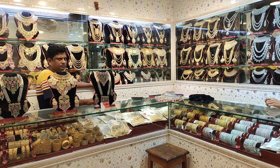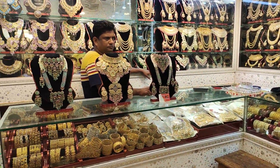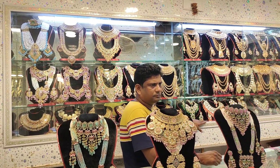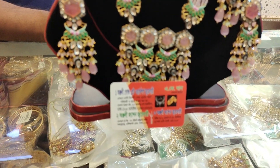Asalaamu alaikum friends. I am pleased to share that we have a lovely fashion jewelry collection. It is very nice — we have a pretty jewelry collection. You can see there is a very good collection, a very nice collection available.